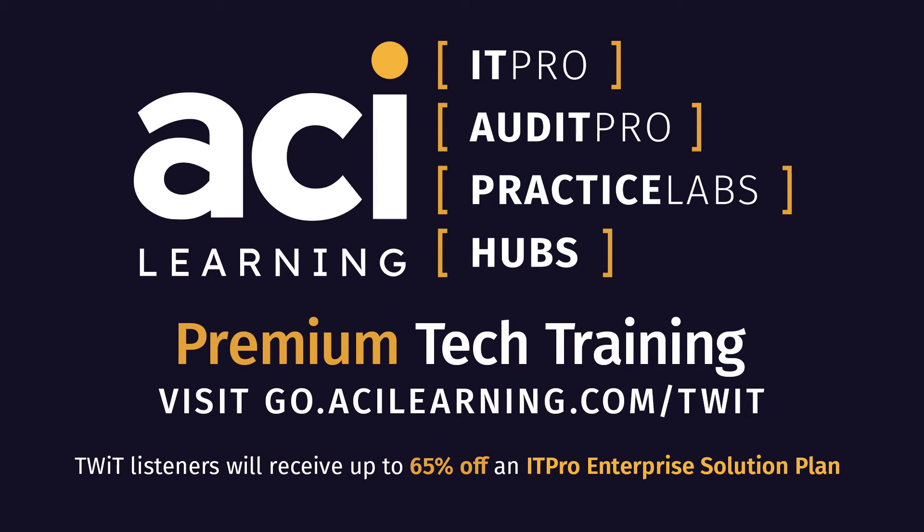Visit go.acilearning.com/twit. TWiT listeners can receive up to 65% off an ITPro Enterprise Solution Plan after completing their form. Based on your team size, you'll receive a properly quoted discount tailored to your needs.